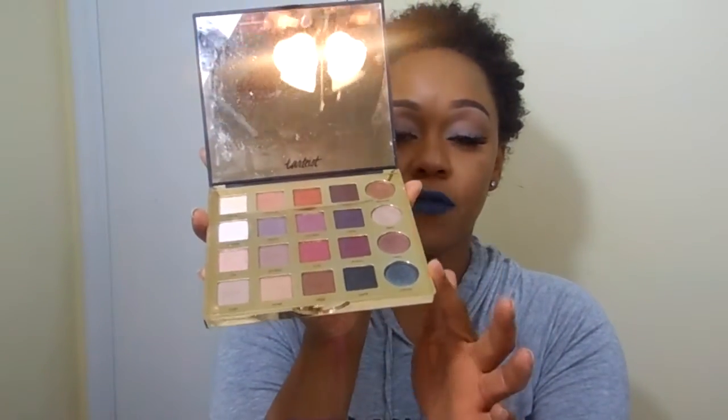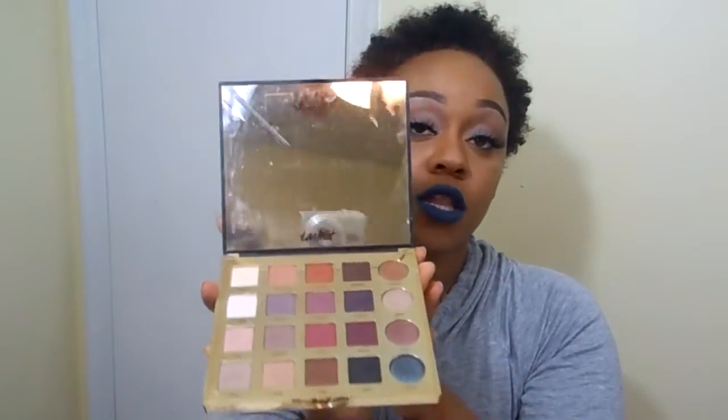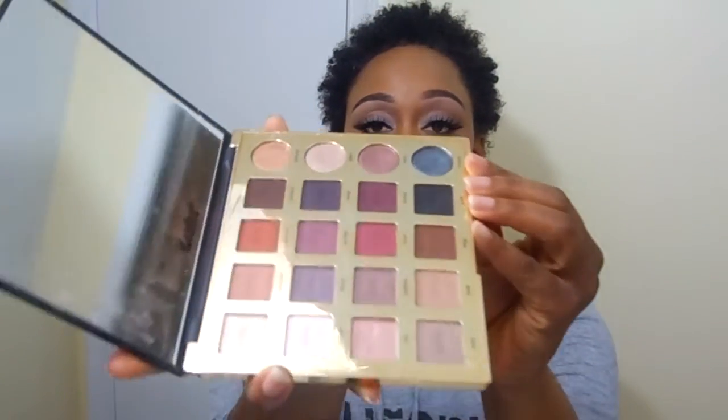My next favorite should not be a surprise — this is the Tarteist Pro Palette from Tarte. I released a bunch of videos in November using this palette. It comes with 16 matte shadows and 4 shimmer shadows, and the mirror is just gorgeous. I really love this palette because it's so versatile — great neutral colors for beginners, while also giving you some extra flavor if you want to go there.